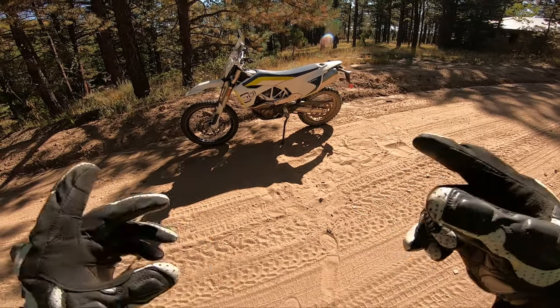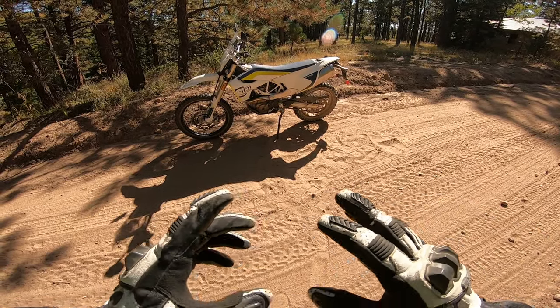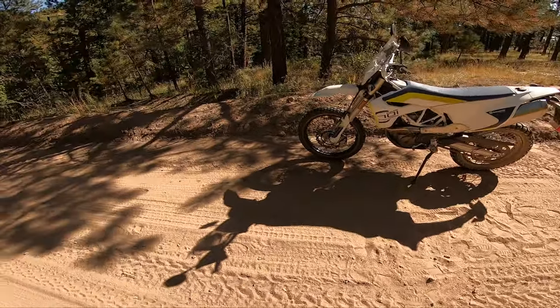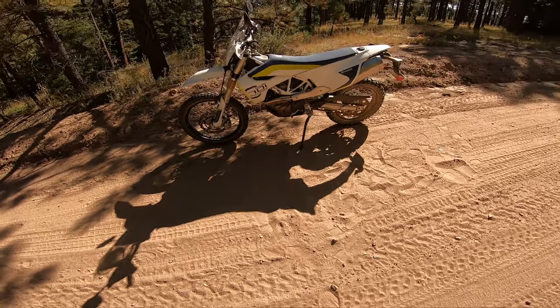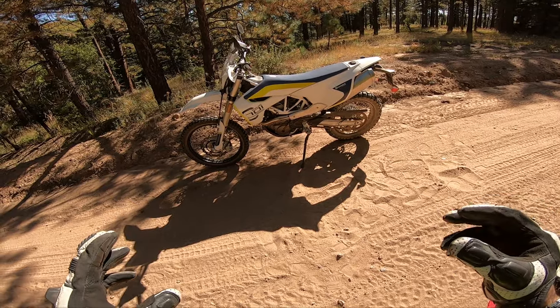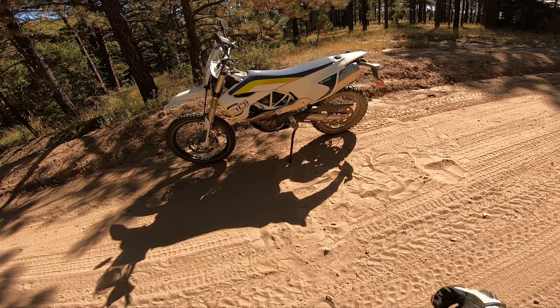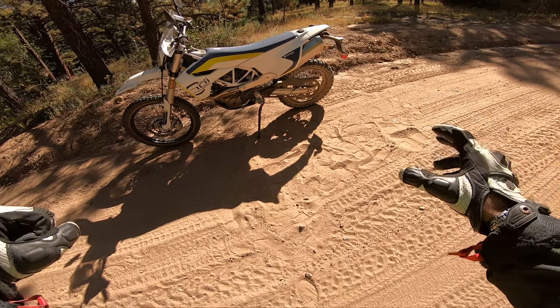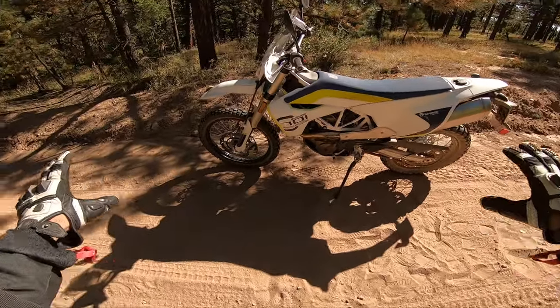I have to admit, this 701 is the ultimate exploring machine. It can handle single track, it can handle double ATV tracks, I've even taken it on really rocky trails — not super technical rocky stuff — but the more you ride it, the more you get used to the weight and the more flickable it feels.